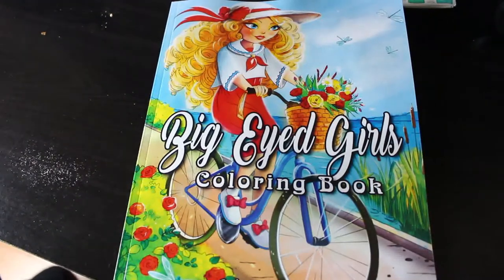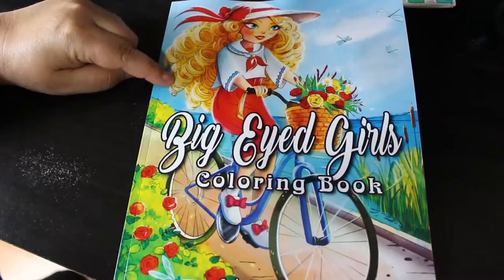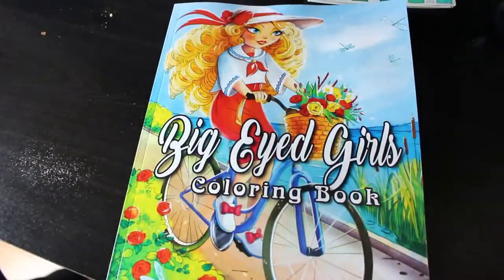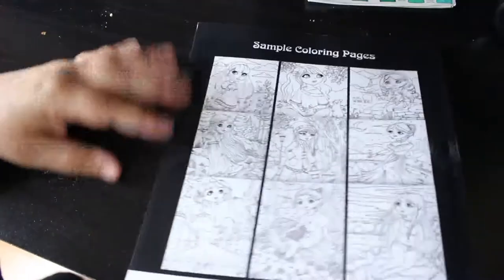Hi everyone, it's Andrea, welcome back to the channel. Today I'm going to do a flip-through of the Big-Eyed Girls Coloring Book by the Coloring Book Cafe. I don't have many of their books, but I saw this one and I just thought it was gorgeous. I love it — I saw this cover picture and I just had to have the book.